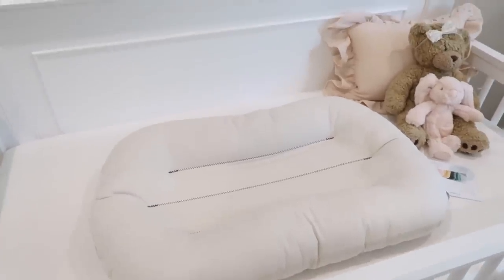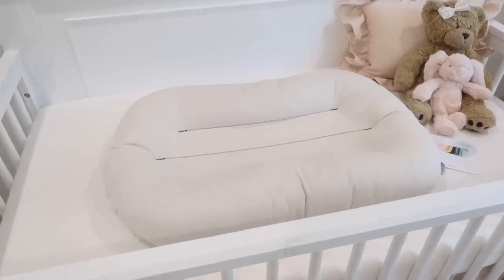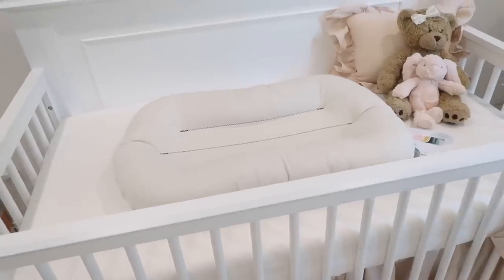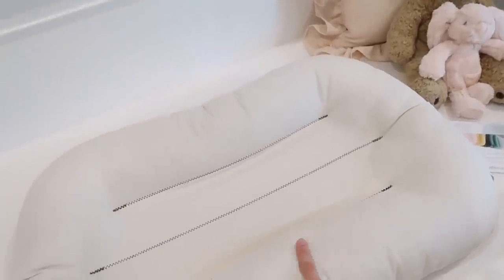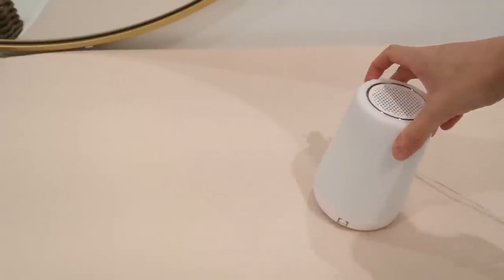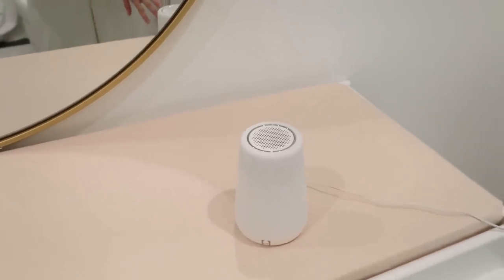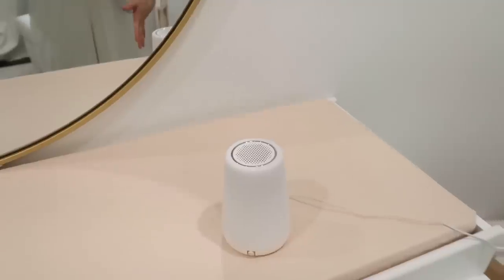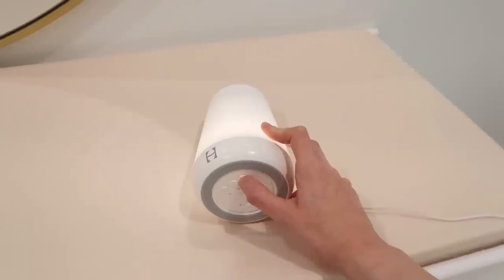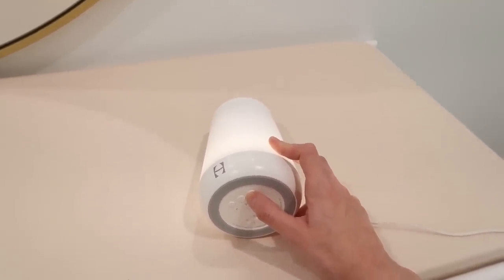I got the Snuggle Me Organic — she won't be sleeping in it, it's just an infant lounger so you can set her down on the couch or wherever you need to put her. I got it in the color natural and love it. I also got the Hatch Baby sound machine. So many people love this thing — you can connect it to an app on your phone, and it has different colors and tons of sounds like waves, water, and rain.